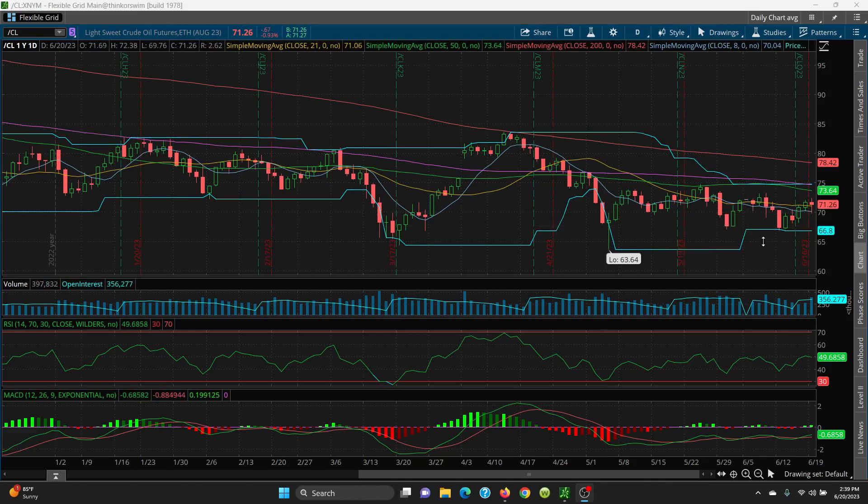If the lower end at 66.80 is lost, the target would be 63.64. If we break above this price channel, then we definitely want to look at the 200-day at 78.42 as the target. Above that, we can look at all these candles and a retest up to around 83.44.